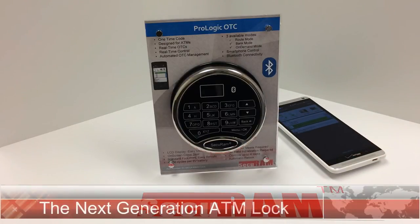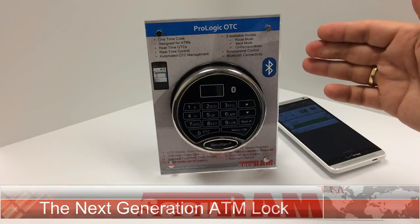The ProLogic OTC with Bluetooth is the next generation in ATM security.